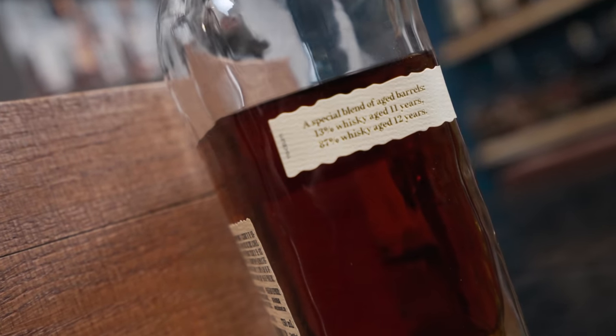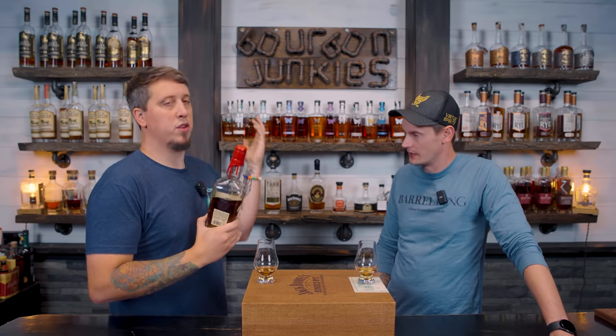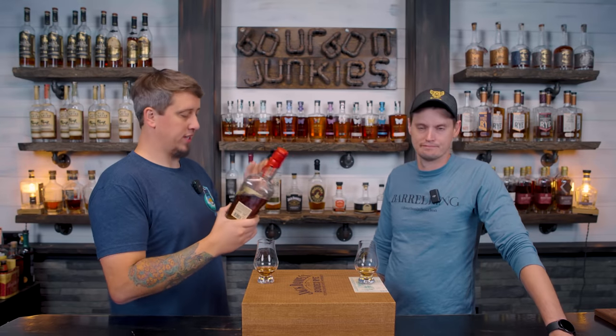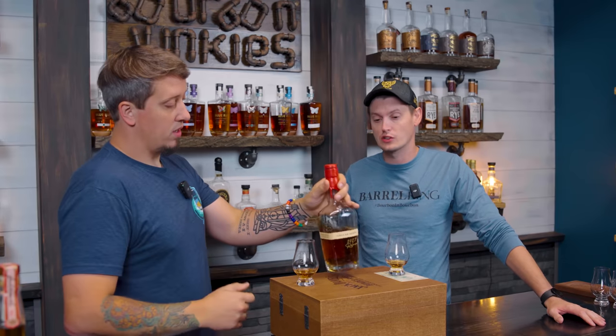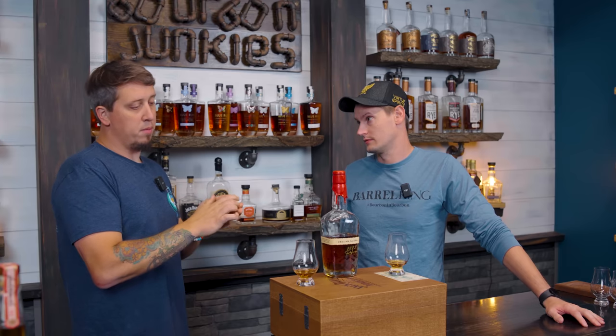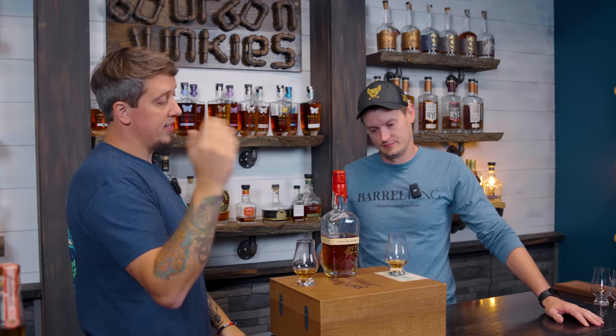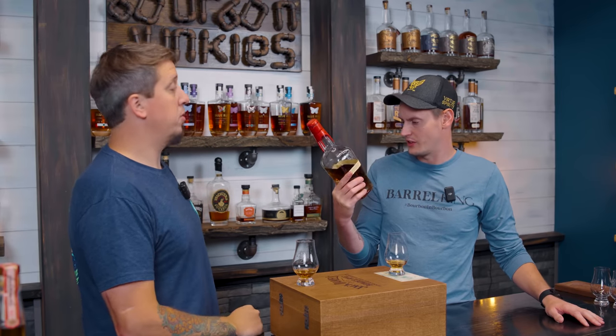Good on them for using mostly older barrels. Even though they're one year apart, they're both very old whiskies at this point in the game. 115.7 proof, and honestly probably the best-looking packaging Maker's Mark has put together — almost ever.